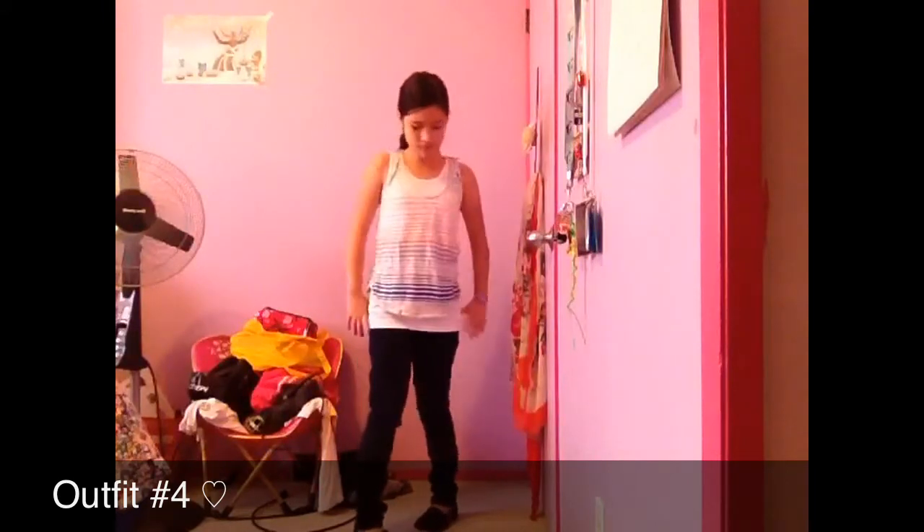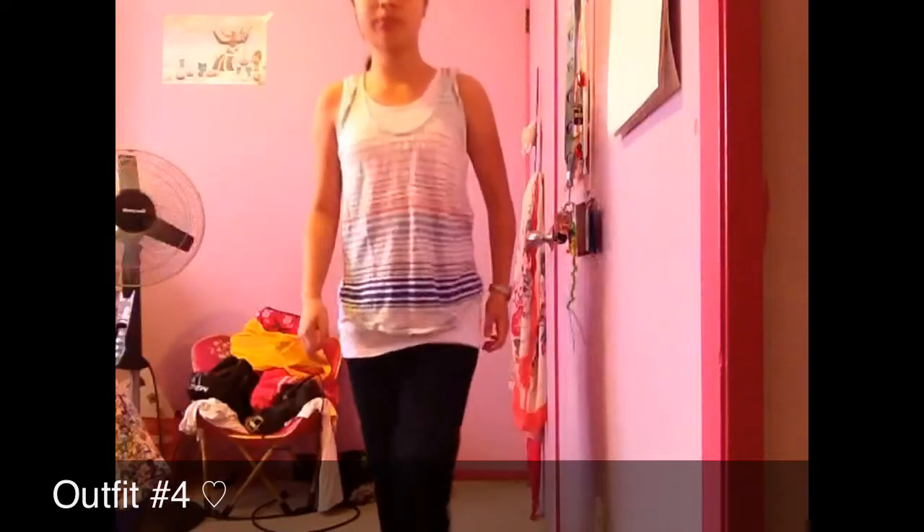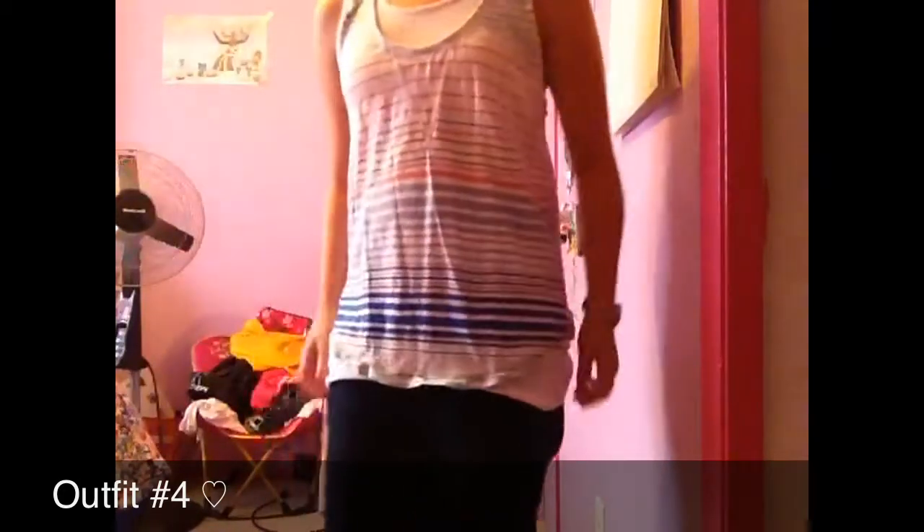Here is the last outfit. The undershirt is from H&M — the white one you see under the stripes — and the striped top on top is from Aritzia. The jeans are from Aeropostale.